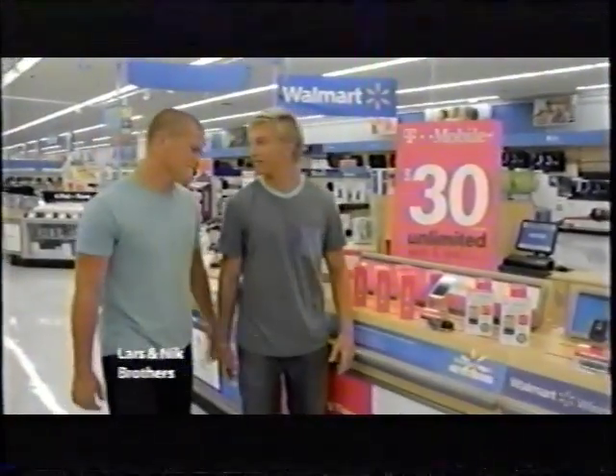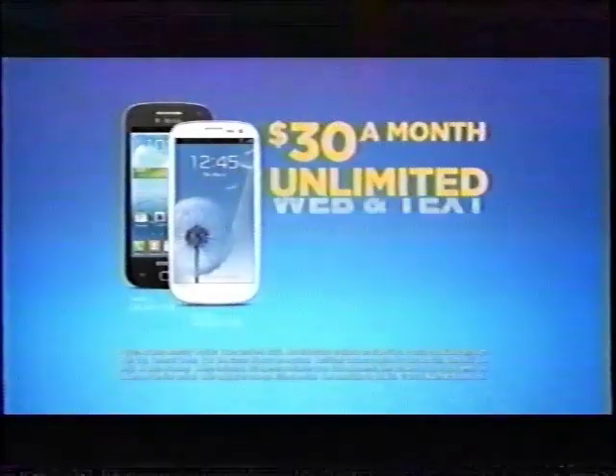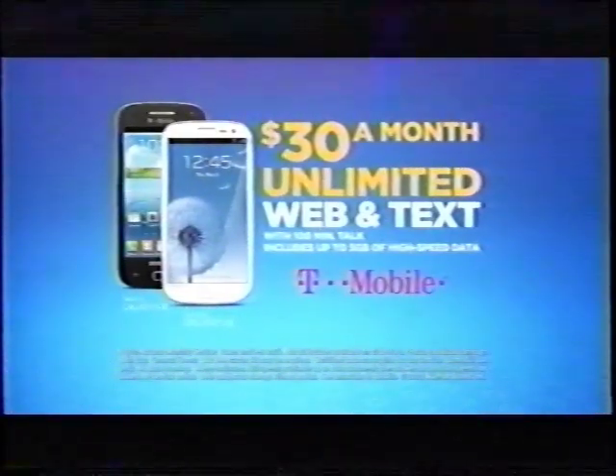T-Mobile's got the Samsung Galaxy S3. That is cool. It's only $30 a month for unlimited web and text. Even you can afford that one. Get the latest Galaxy smartphones with T-Mobile's $30 unlimited plan. Only at Walmart.